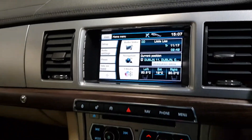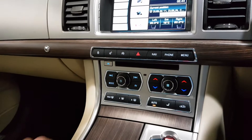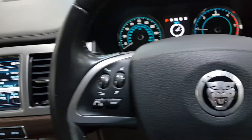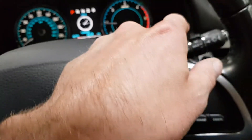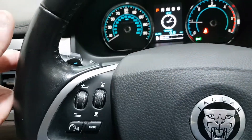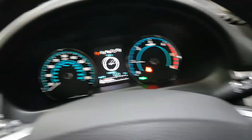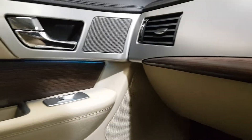There's dual zone climate control with air conditioning, and a heated front screen from the winter pack. It's got cruise control, flappy paddle 8-speed gearbox, auto xenon lights, auto wipers, and a nice blue phosphorous ambient lighting.